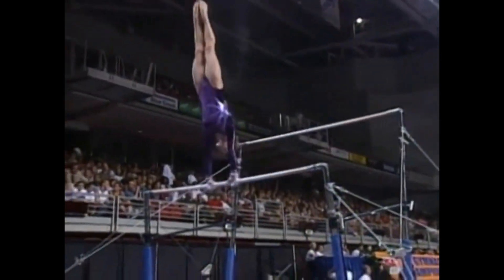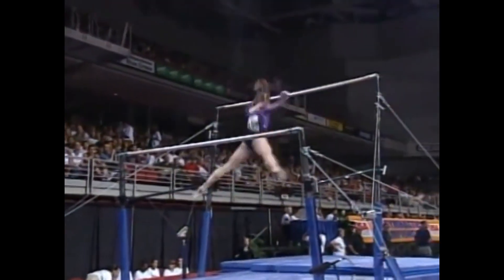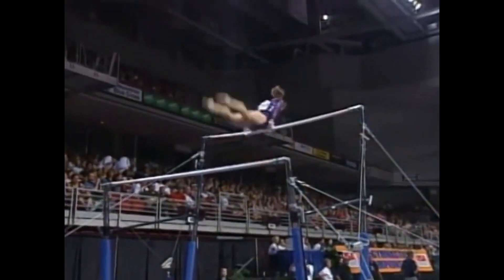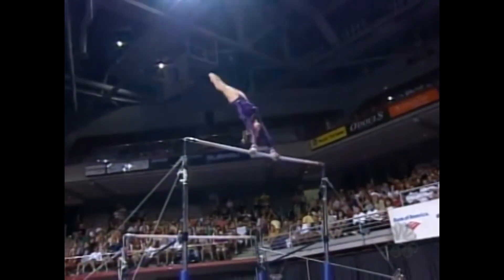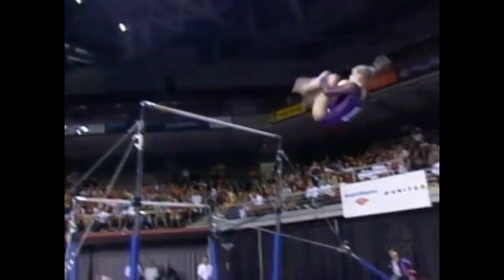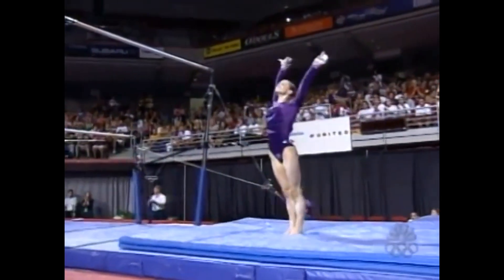Katie was actually in a back brace for six weeks — a little bit of overuse with her lower back. Doctors thought it would be best to stabilize her. For that reason, she hasn't had a lot of time to train for these national championships, but is looking very good. Great landing.